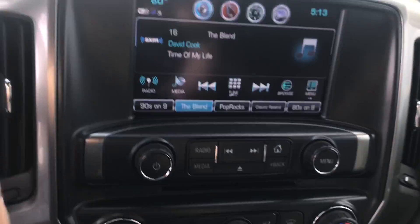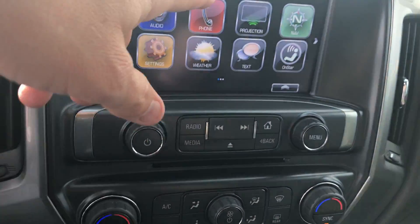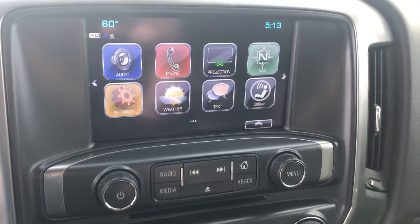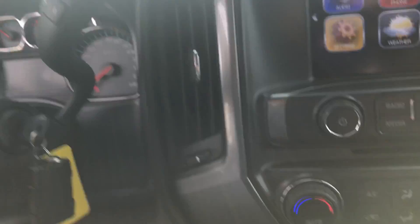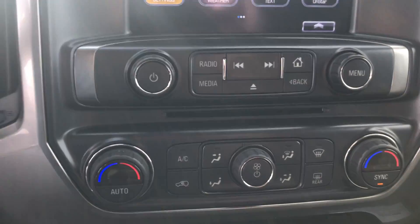Coming in the last couple years of a CD player. AM, FM, XM radio, Bluetooth for your phone. It does also have navigation in this particular vehicle, traction control, cargo lamp in the back, dual temperature controls as well.